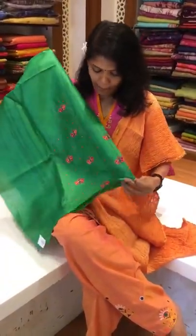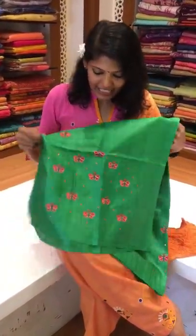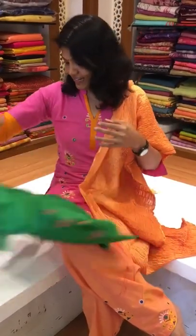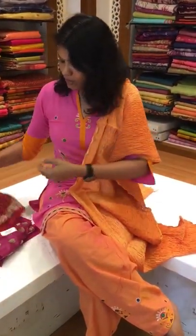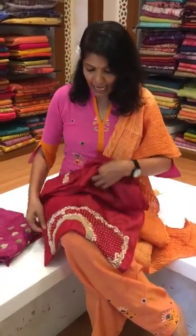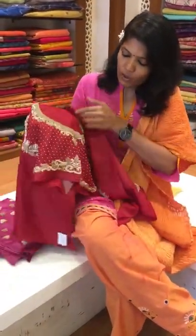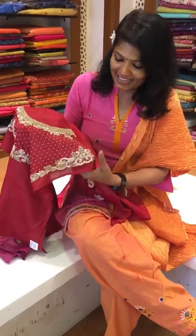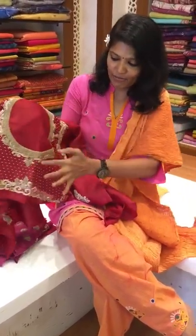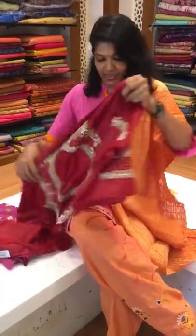All our tassel blouses — back work is a patch kind of work and for the sleeves also nice butterfly multicoloured butterfly patchwork we have given. Some marriage kind of wedding blouses also we have done, a little heavy. You can see this back design — it's all with French knots and Zardozi work, it is very pretty. It comes like this way and also for the sleeves we have given designs.